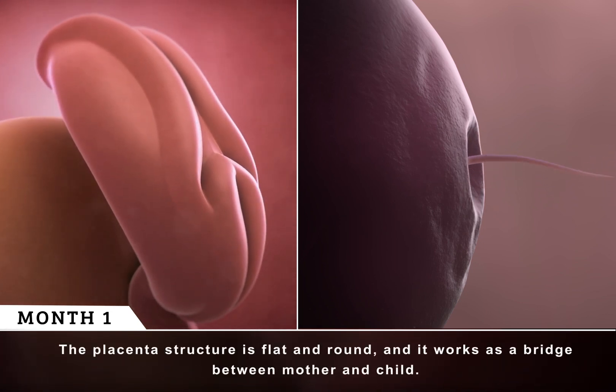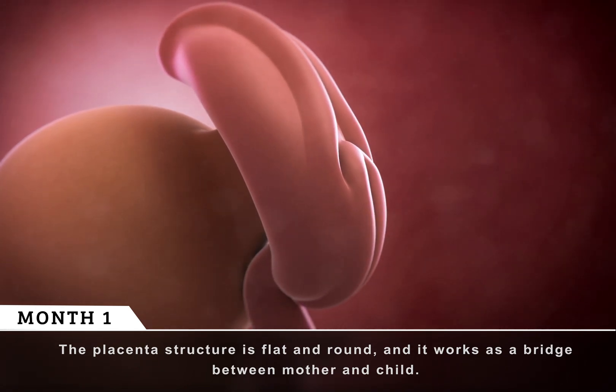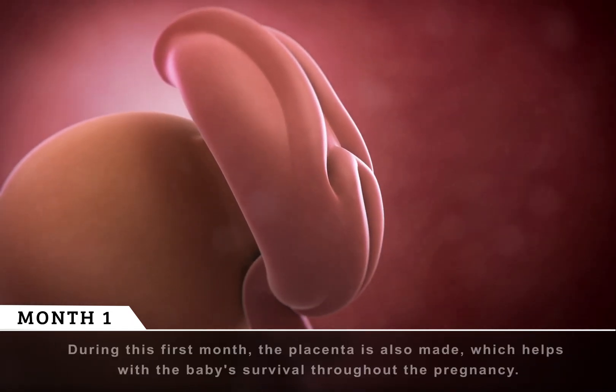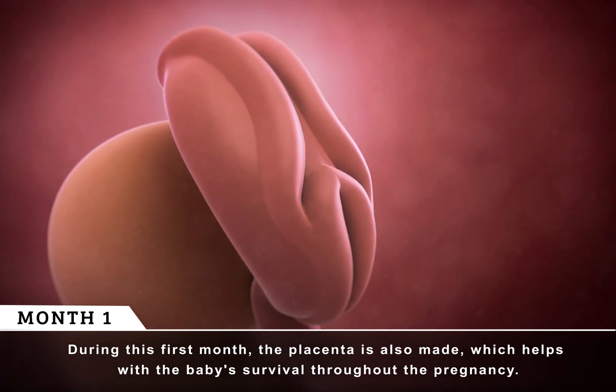The placenta structure is flat and round, and it works as a bridge between mother and child. The fetus will receive all its nutrients from the mother through this placenta. During this first month, the placenta is also made, which helps with the baby's survival throughout the pregnancy.